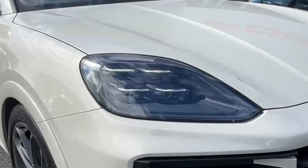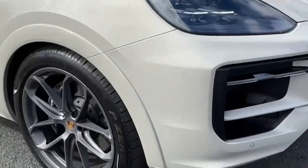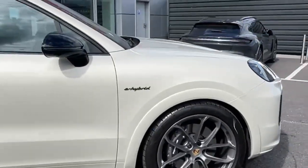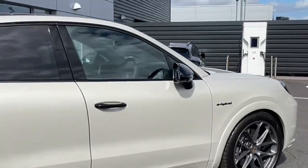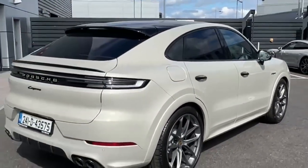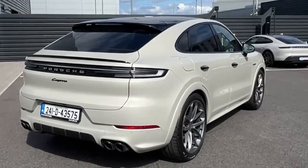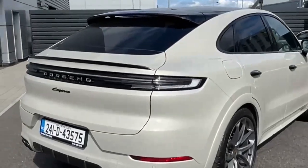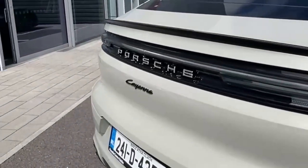We've also got the upgraded HD matrix headlights, the exclusive GT alloy wheels as part of the package, the carbon roof, black wing mirrors, black door handles and window surrounds, full sports exhaust kit, and exclusive taillight design with black Cayenne badging on the tailgate.